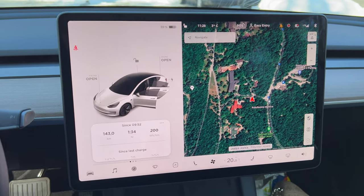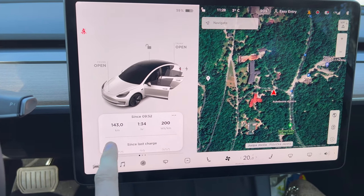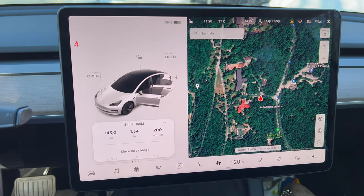We arrived with almost 60% battery, 20 kWh consumption, almost 150 kilometers in one and a half hours of driving.